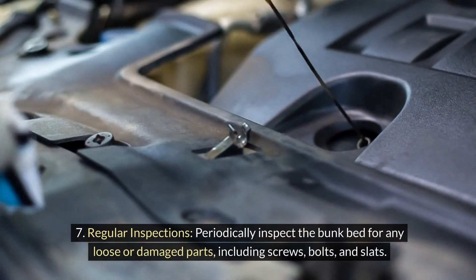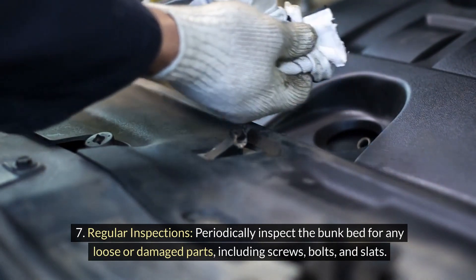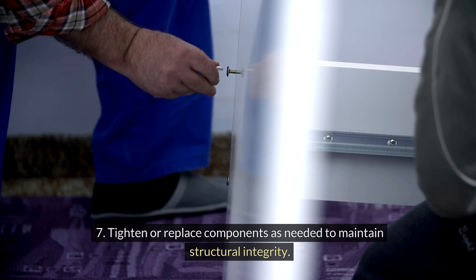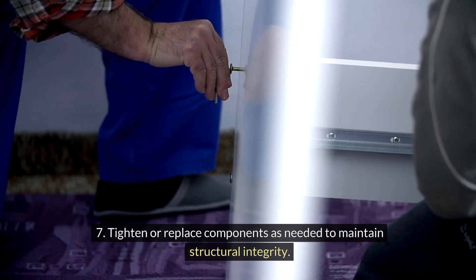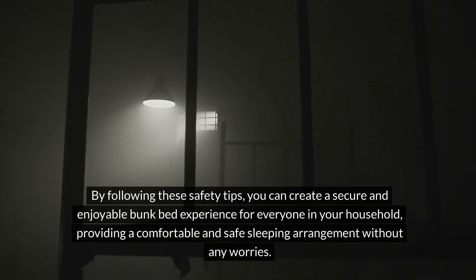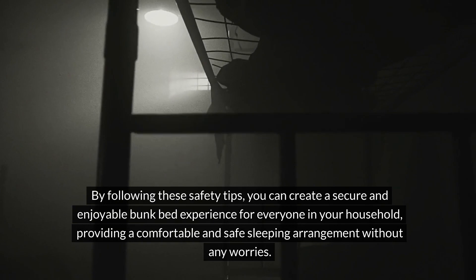Regular inspections. Periodically inspect the bunk bed for any loose or damaged parts, including screws, bolts, and slats. Tighten or replace components as needed to maintain structural integrity. By following these safety tips, you can create a secure and enjoyable bunk bed experience for everyone in your household, providing a comfortable and safe sleeping arrangement without any worries.